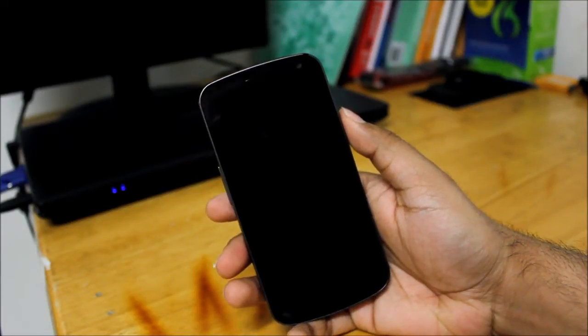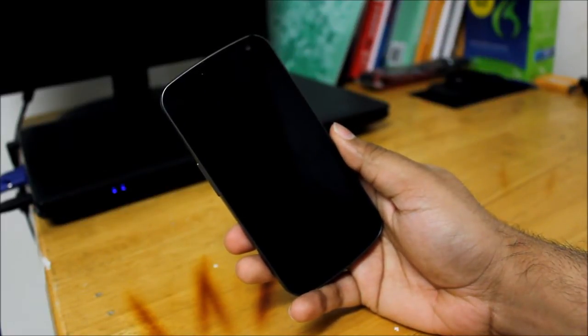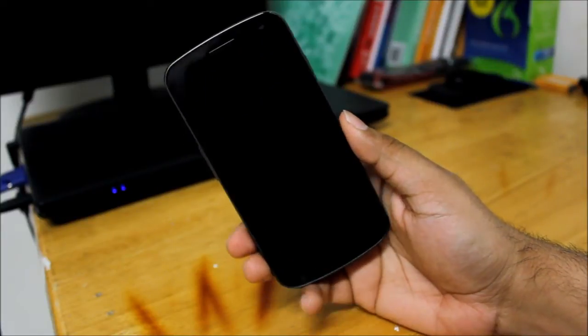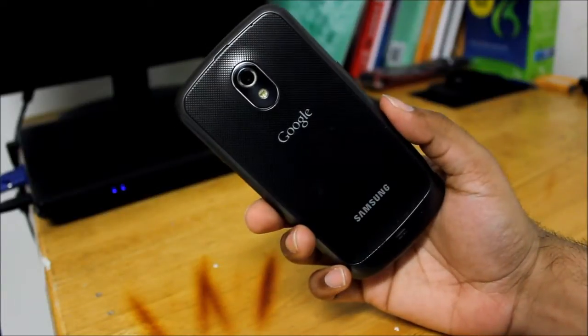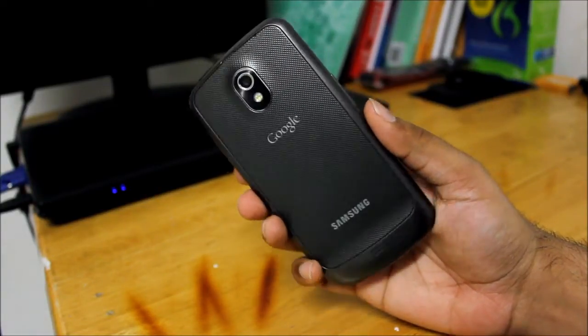What is up guys, how's it going? Today I'll be showing you the preview version of Ubuntu that was released a few days back. Sorry, this video should have come in earlier but it couldn't. I'm going to be running it on my Samsung Galaxy Nexus.